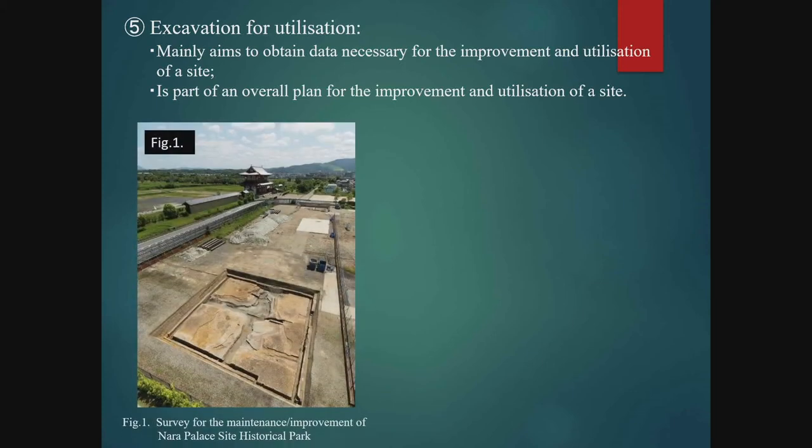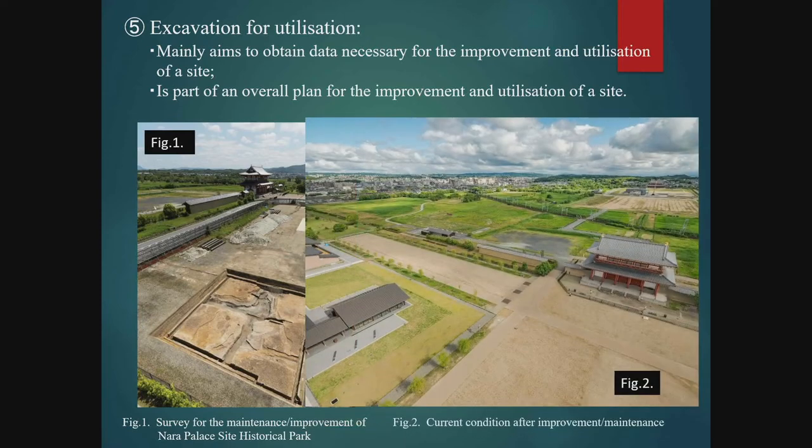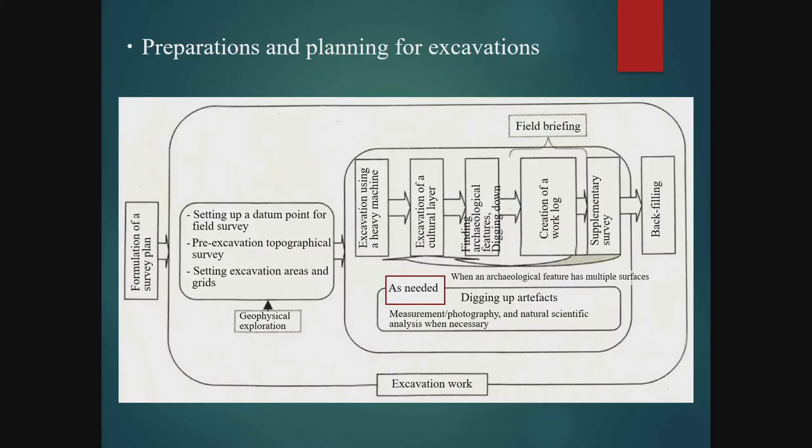Figure 1 shows an excavation as part of the preparations of the Nara Palace Site Historical Park, and Figure 2 shows the current condition after completion of the site for public presentation. So far, I have introduced various types of excavation, but before any excavation begins, an overall plan for the investigation must be made and careful preparations carried out based on that plan.